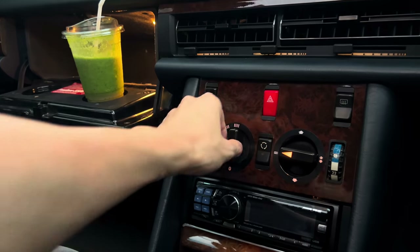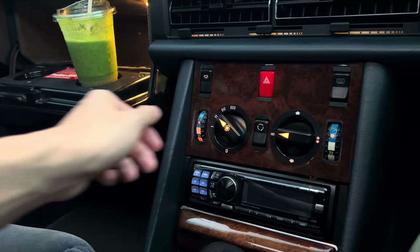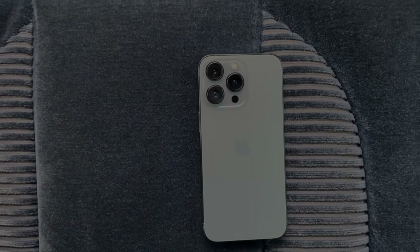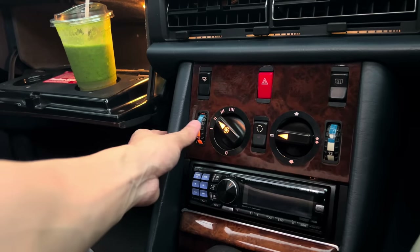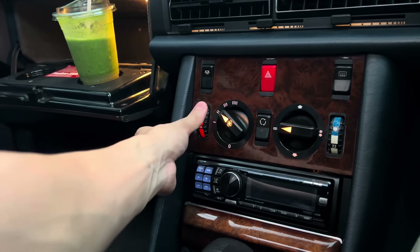Unfortunately it seems to be a dying art that I think the younger generation is really missing out on, especially since the introduction of the iPhone. Now everything is touchscreen and capacitive — soulless, just soulless.